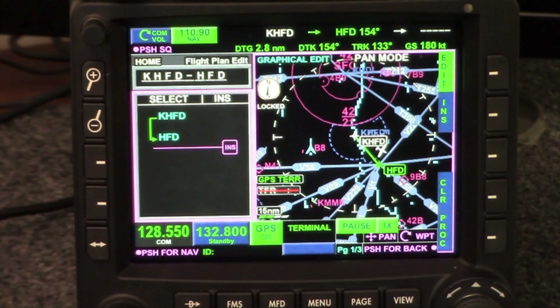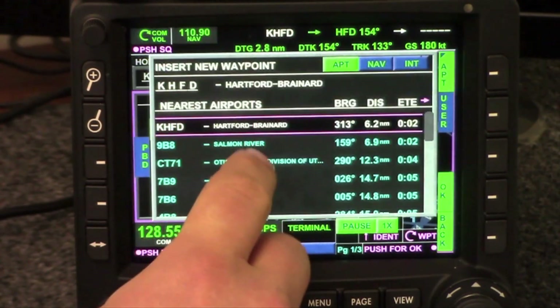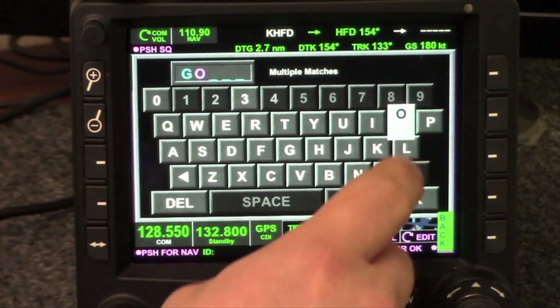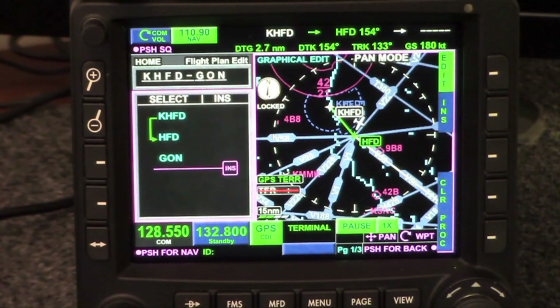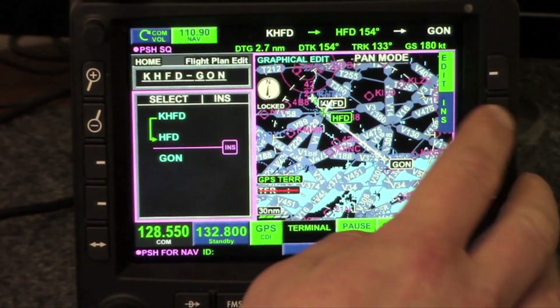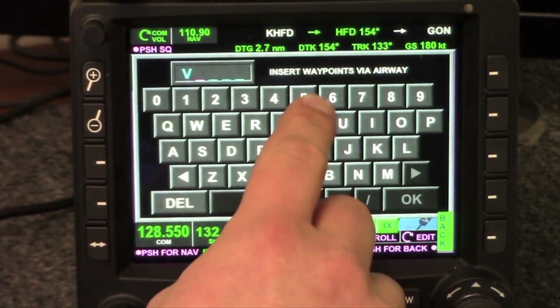Rather than put that waypoint in right away, I'm going to first put the end point in, which is going to be the Groton VOR: Golf, Oscar, November. Now I'm going to go back and insert the airway between these two points — I have my entry and my exit. I'm going to hit Insert, Airway, Victor 58. Watch all those pixels come in.